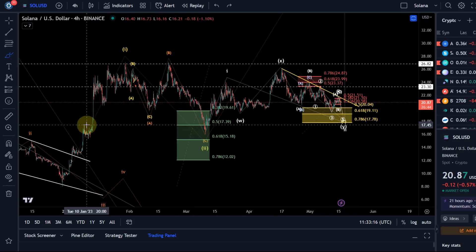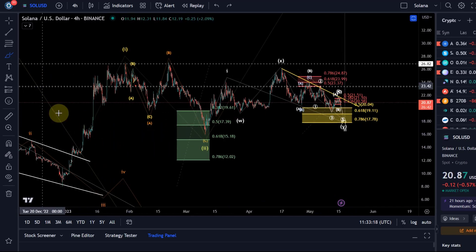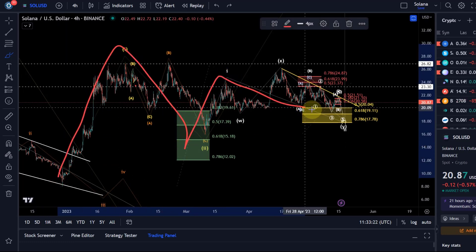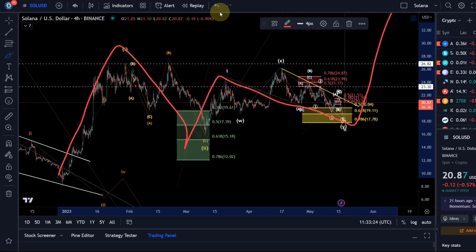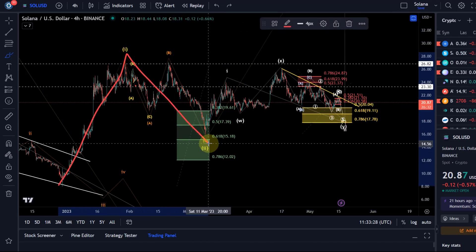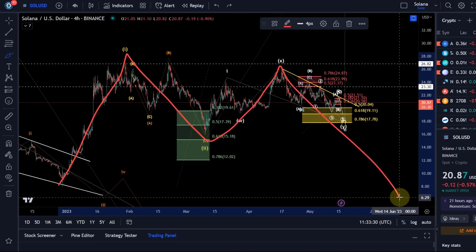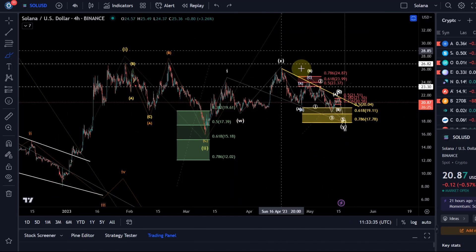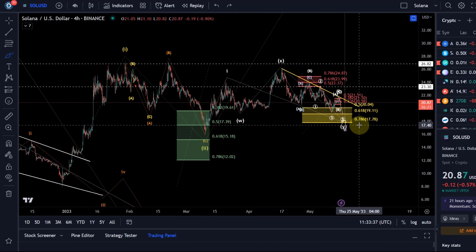Bear in mind there are two bullish counts available here. The first one is that this is a one-two setup and this is another one-two setup, or that this is just a wave one, this is a WXY, and we might go down a little lower — though not that low. In the first scenario with a one-two, one-two setup, we need to hold $17.78 to keep it a likely option.